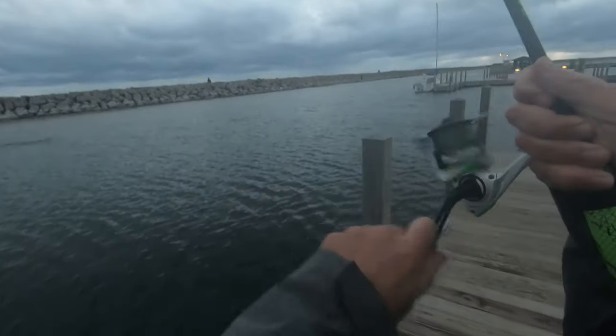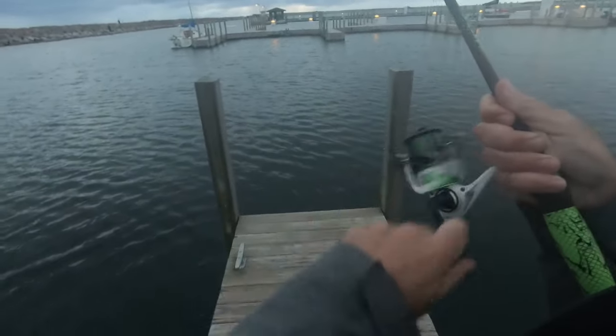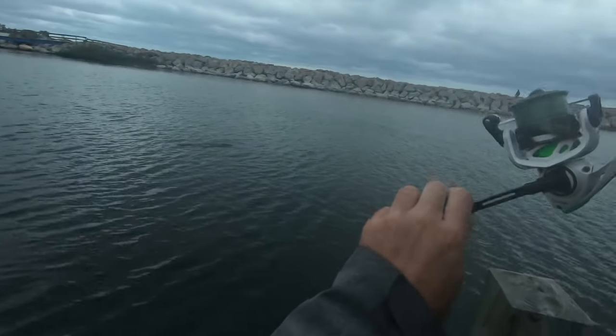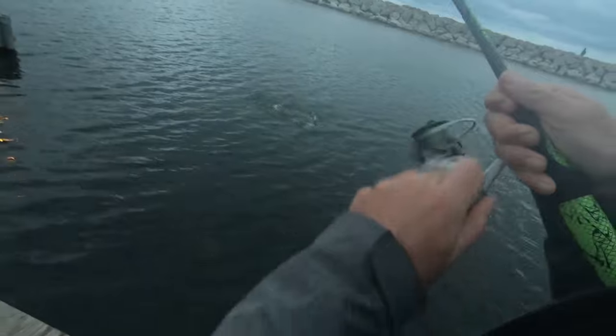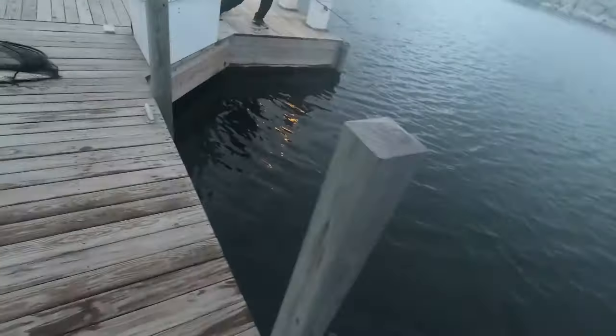I got a fish too — fish on, we're doubled up! I think we have the same fish. We have the same fish! I'm hooked in the mouth and you hooked him in the side.